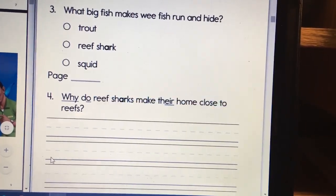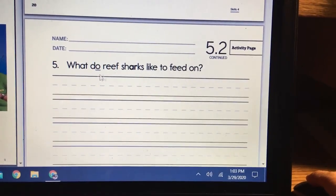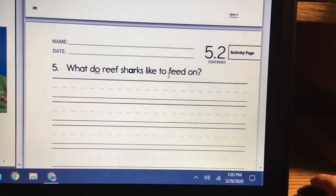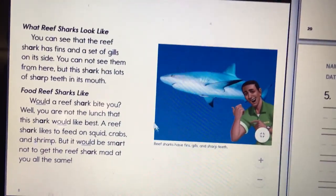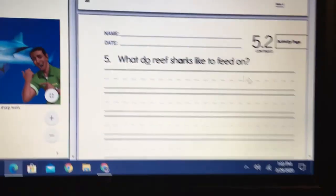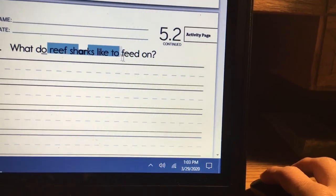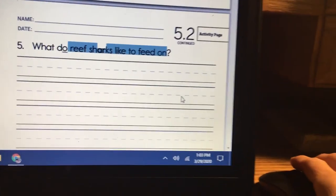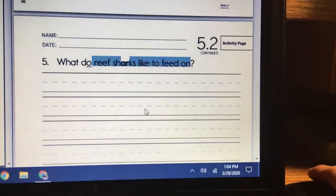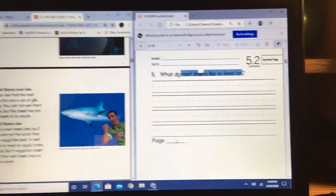One more question. What do reef sharks like to feed on? Think about synonyms for 'feed.' What does it mean if I feed on you? Write in a complete sentence: 'Reef sharks like to feed on blank, blank, blank.' Three blanks. Don't forget the page number. Call me if you need help.